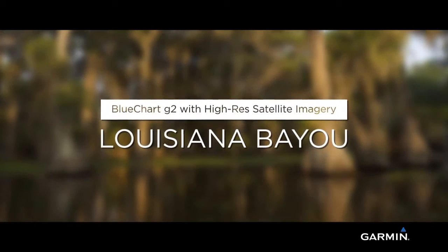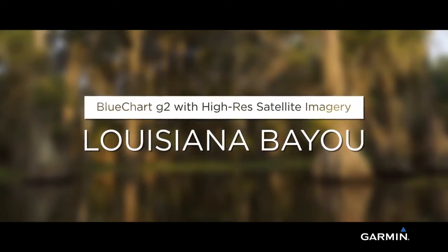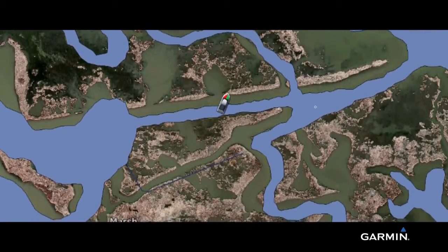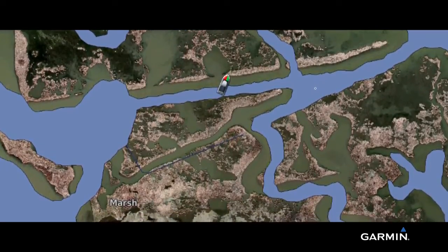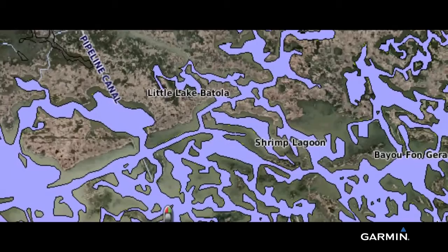Navigate the Louisiana Bayou like you were born on it with Garmin BlueChart G2 Louisiana Bayou. Enjoy on-screen navigation charts coupled with the latest high-resolution satellite imagery. You get clear and current information for backwaters, swamps, and canals.